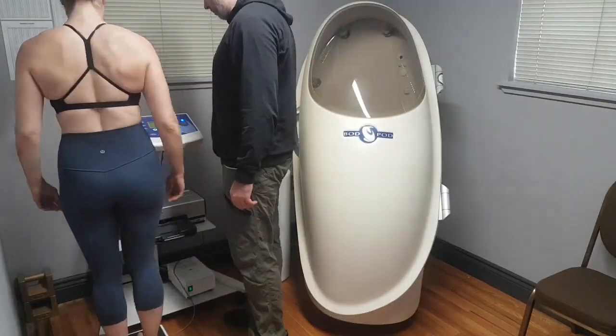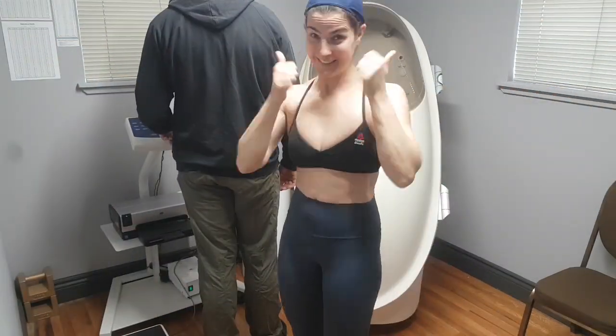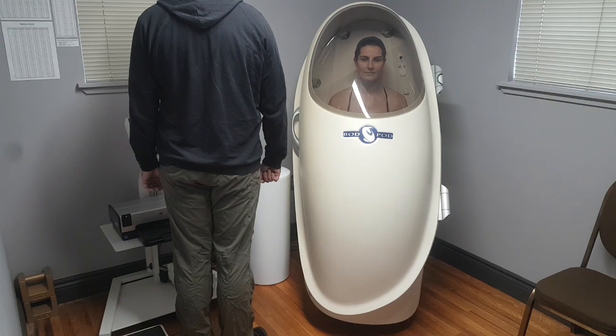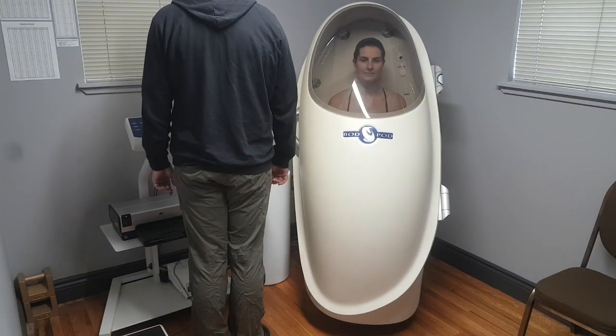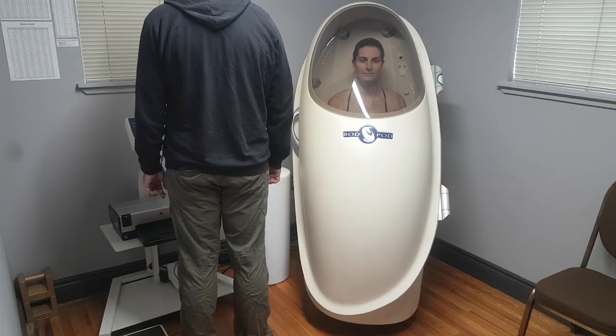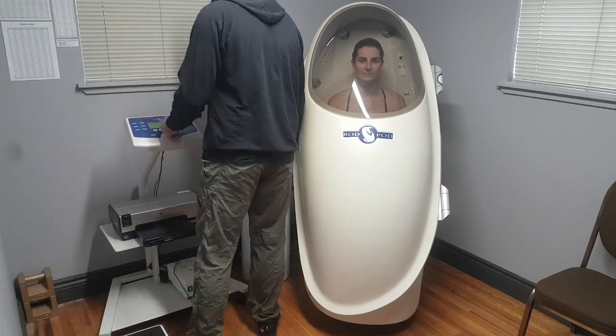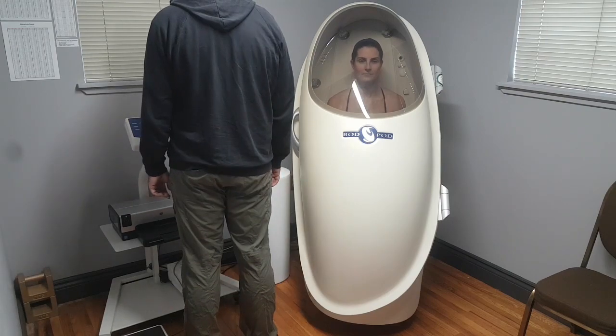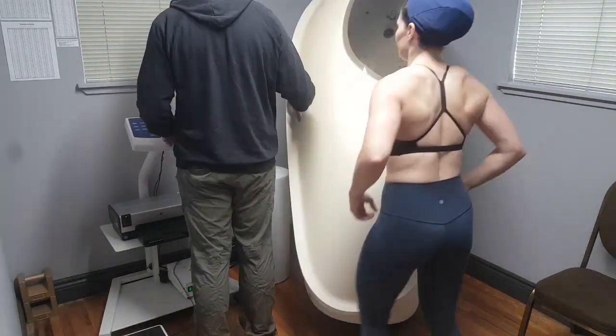So what you can see happening is that first you get your weight done on an accurate scale, put on a fancy little swim cap, and then it's 3 by 45 seconds inside the Bod Pod machine, where the Bod Pod uses air to make a displacement reading to get your volume. That's how it actually comes up with the accurate calculation of your lean mass and your fat mass. So pretty quick and easy.